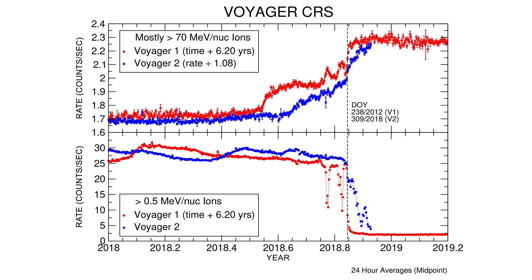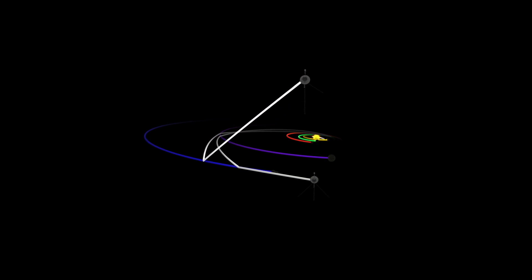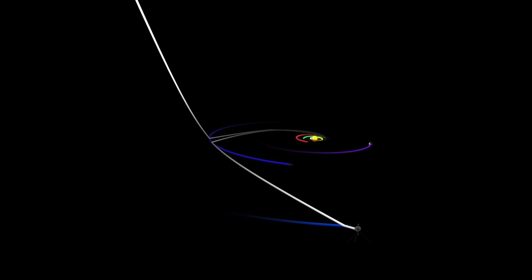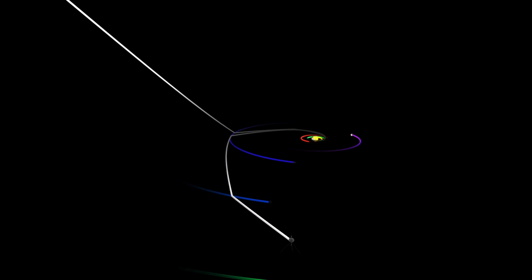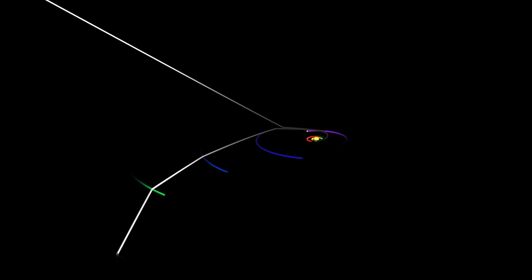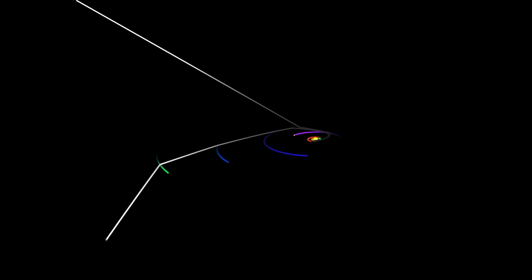Voyager 1 crossed this boundary six years ago, so this is now quite a different time in this cycle of solar activity. It's also a rather different place. Voyager 1 was up north in the northern hemisphere, while Voyager 2 is down and to the left in the southern hemisphere. So they're in different hemispheres, and there's no real connection between what we saw with Voyager 1 and what we're seeing on the flank of the bubble with Voyager 2.